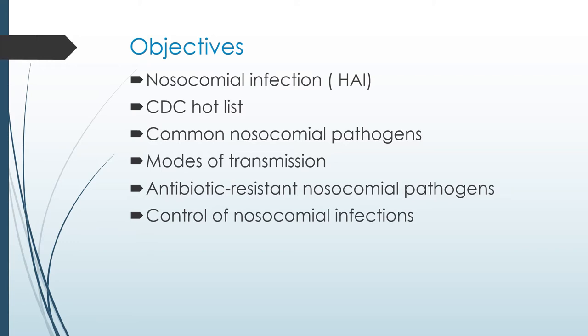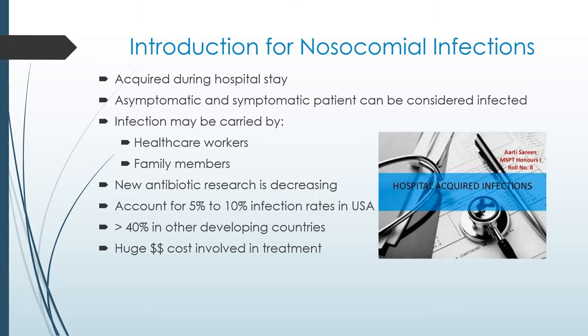A nosocomial infection is an infection caused during your hospital stay — you don't come in with this infection. Another word for it is a hospital-acquired infection. Many patients come in already diagnosed with some of these infections and are treated appropriately. But many patients come in asymptomatic while colonized with some very bad bugs. These bugs can be transferred to another healthcare worker who indirectly infects a patient. Family members visiting patients can also break infection control practices.